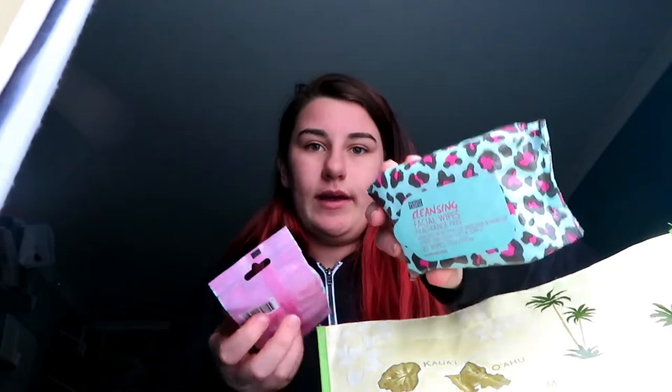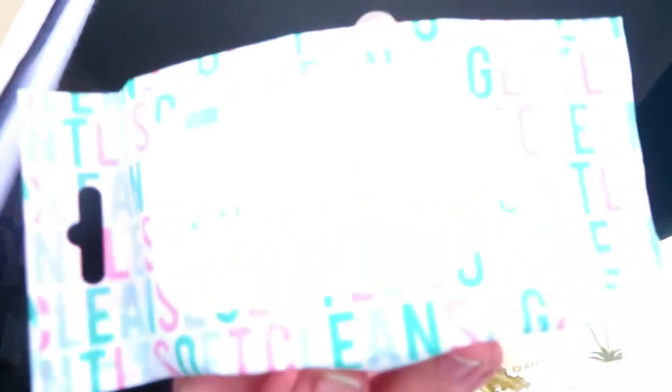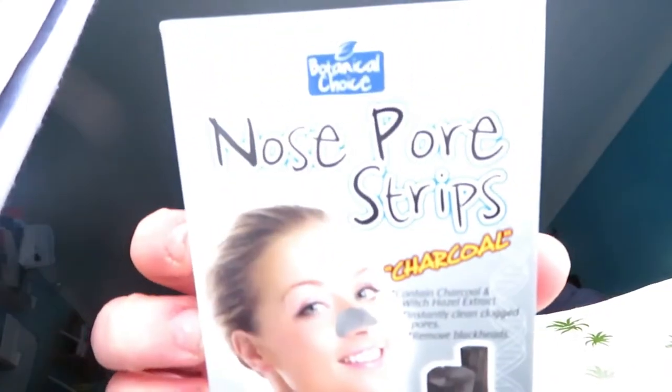Other things I also bought are face wipes by the brand Beauty Care, and eye makeup remover by Beauty Care as well, to help remove the makeup. And then I just got some nose strips — that's just something I needed.